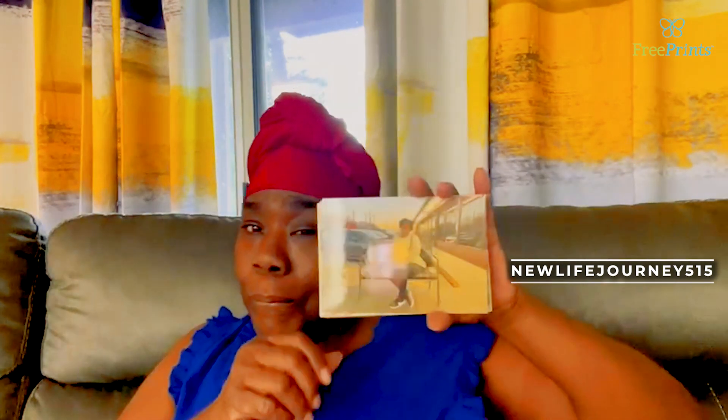TT squad, like, share, subscribe! Go download the app FreePrint and get your 15 free photographs. With that being said, like, share, subscribe TT squad!